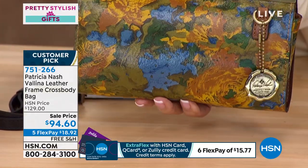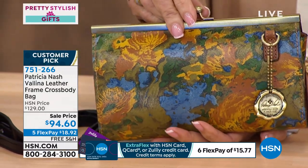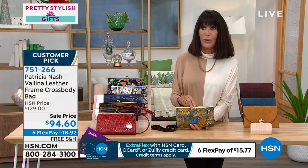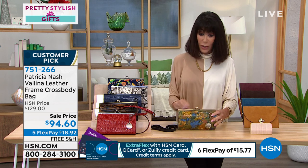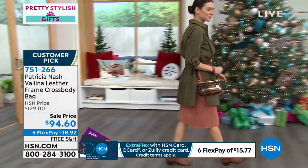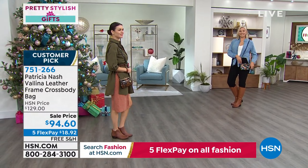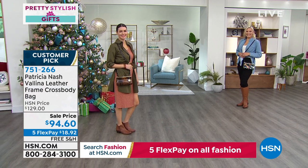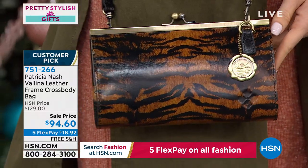$94.60 today, with free shipping from Patricia Nash. Five flex pay — $18.92 on any credit card, debit card, or PayPal; $21 and change on the HSN card. The tiger is an incredible option — what a fabulous value.